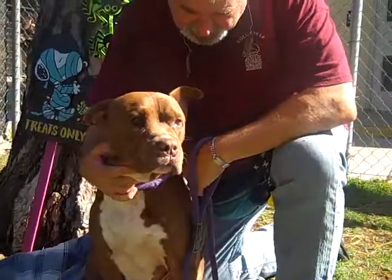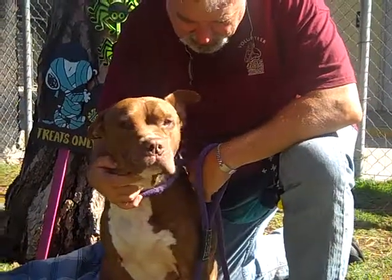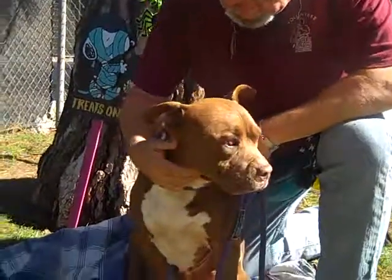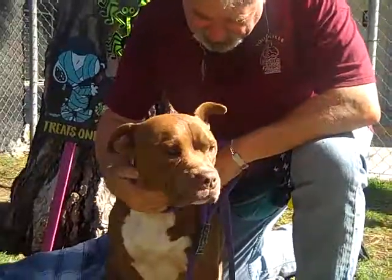He is just as handsome as can be. He has this beautiful coloring and he is just an absolute doll. Please come down to the Downey Shelter and meet the very handsome Holland today. Bye Holland!